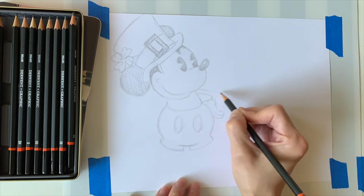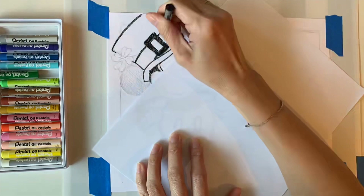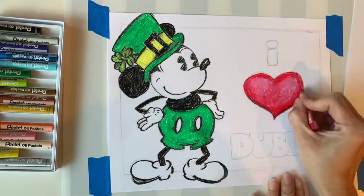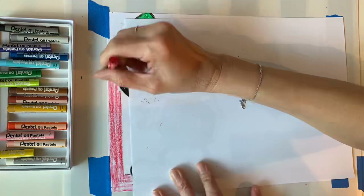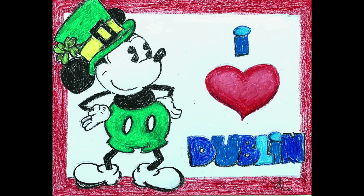Here's what I did: I took my drawing pencils and decided to sketch first. When I think Dublin, I think green and shamrocks and kids, because I have three kids at three different schools. When I think kids, I think Mickey Mouse, so I drew Mickey Mouse wearing a St. Patrick's Day outfit. I wrote 'I love Dublin' because you need to have text, and I colored it in with oil pastels because I liked how it smudged. Here is my final poster for my Dublin Pride.